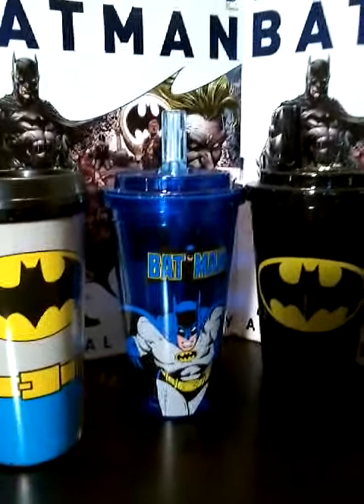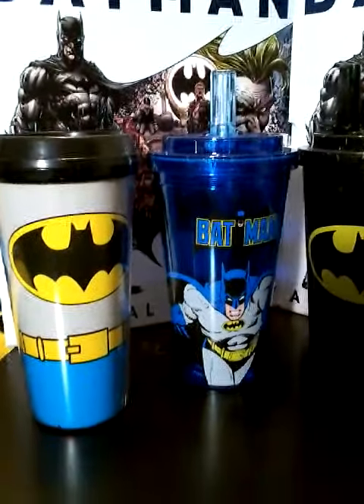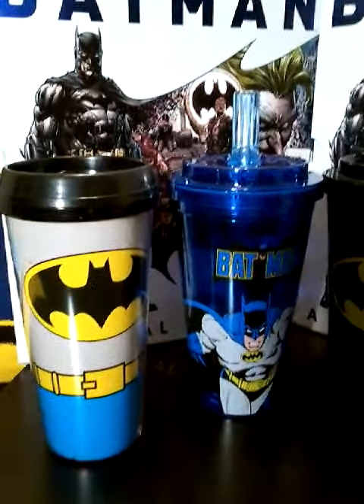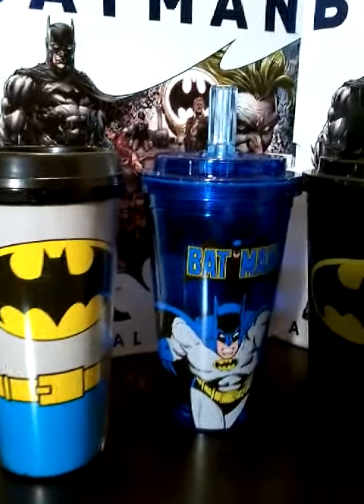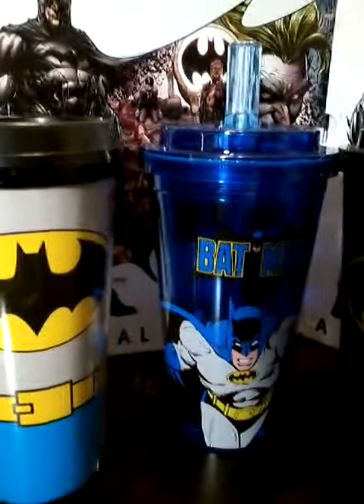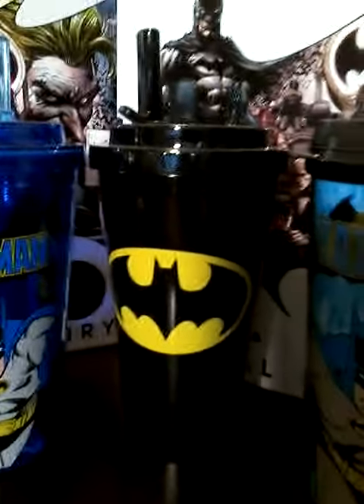Hi, this is Michael's bat stuff. I just pulled this out — these are a few of my travel mugs. As you can see, I have these two right here in the classic Batman style. This one has the Batman logo with Batman coming at you, and it has a little straw on top — this one is for cold drinks. This one I use for coffee.